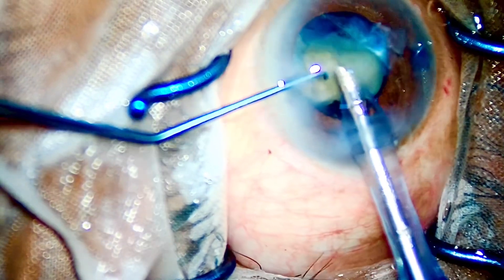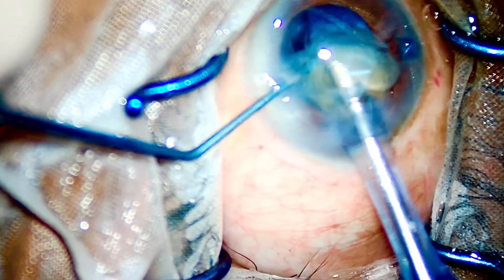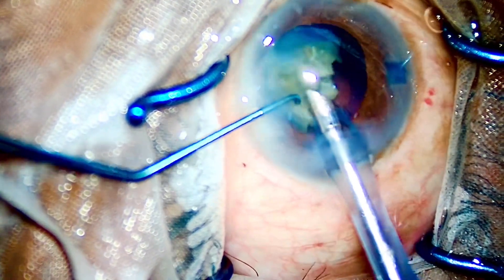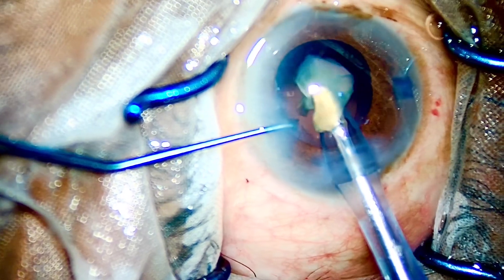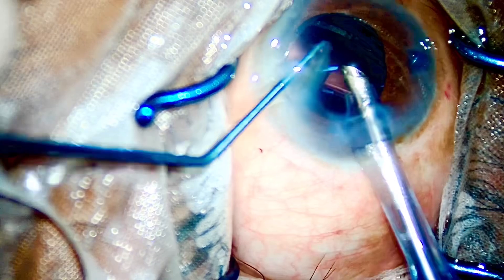Just 50% of the nucleus down and I'll take the remaining 50% up into the anterior chamber. Yes, the case is coming to an end and I'm feeling optimistic about completing this case right now.